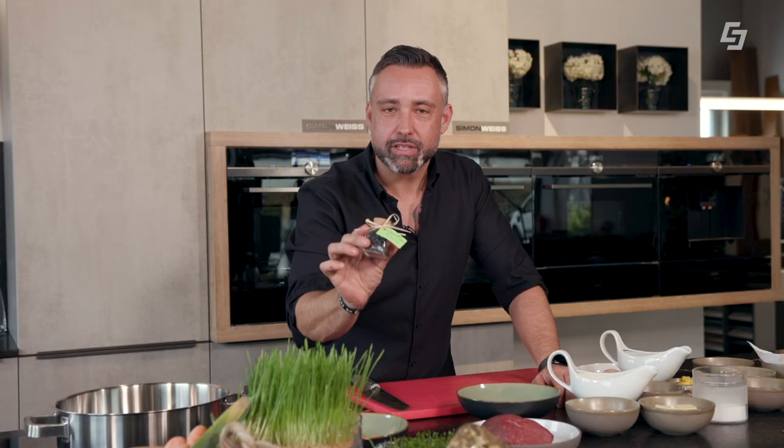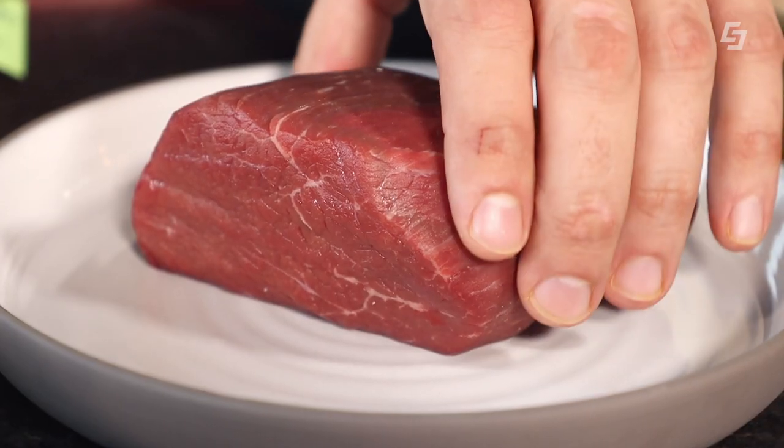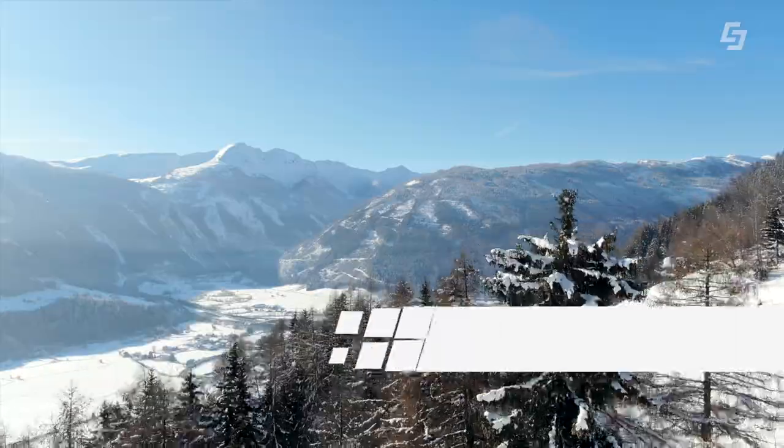Als zweite Aufgabe widmen wir uns jetzt den Wacholderbeeren von der Bettina. Und zwar – wenn man da was Lässiges überlegt – eine Rindsrouladen mit einem Rahmkraut. Wir haben uns dazu aus dem Lungau natürlich auch ein super Fleisch besorgt.